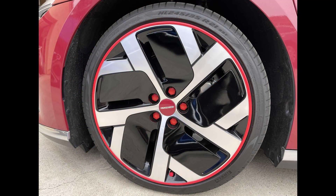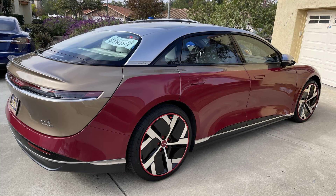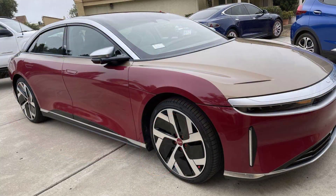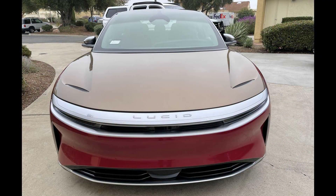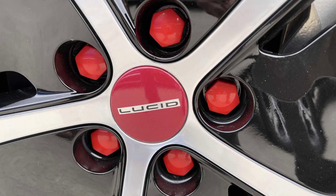Lucid forum member ashoka8350 posted photos of their recently delivered Air Dream Edition, and it's quite an eye-catcher. While you may be tempted to believe this car has been personalized by Lucid Group's bespoke division, the two-tone — or three-tone if you count the roof — paintwork is actually a professional aftermarket wrap. The colors used are reminiscent of Tony Stark's body armor.